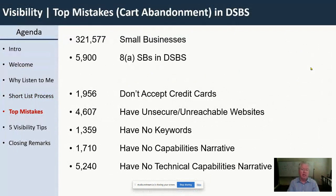Let's talk about the top mistakes people make — what I call reasons for cart abandonment. Think about cart abandonment: if you go buy something on the web and there's too much friction at some point, even if you like the product, something about their process makes you close the browser. Federal buyers have certain reasons for abandoning your DSBS profile that I want to share with you.